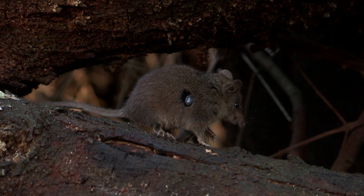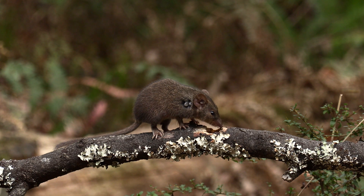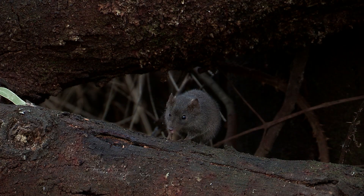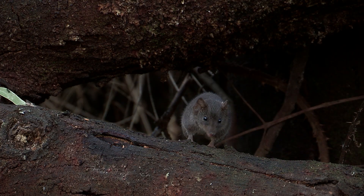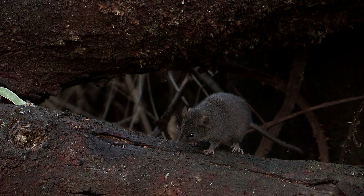Some juvenile females will join their mothers. As the Agile forages in the undergrowth, ticks attach themselves and look like pearl jewelry hanging from their ears and necks, though they don't seem to bother the Agile at all. But what does bother them is ants — they can't stand them touching them; it drives them crazy.